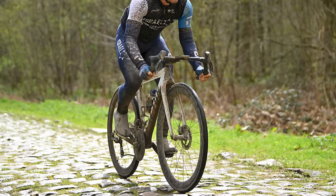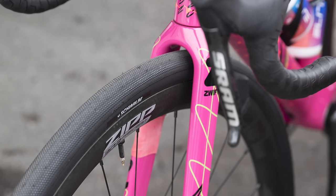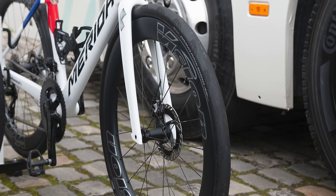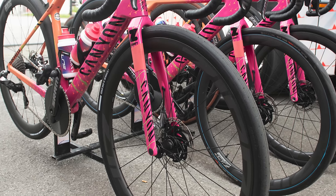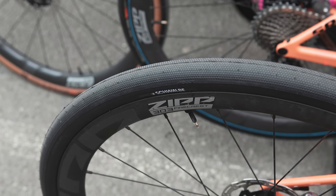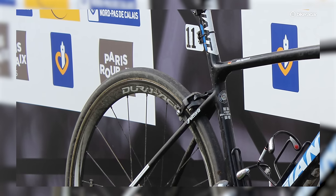Tyres seem to be getting wider every few years, and some riders in both the men's and women's fields were using tyres so fat that they'd be illegal in a UCI cyclocross race. Fred Wright used 35mm Continental GP5000 AS TR tyres, while Elise Chabbey and Alice Towers in the Canyon SRAM team went even further, riding Schwalbe G-One Speed gravel bike tyres. Degenkolb's tyres were pretty massive for their day at 30mm wide, but few brands were making tubular race tyres in this size at production scale.